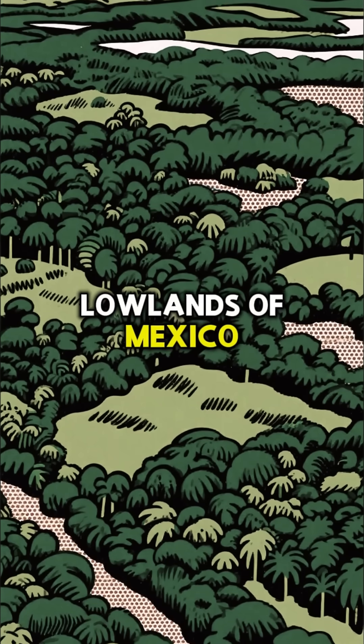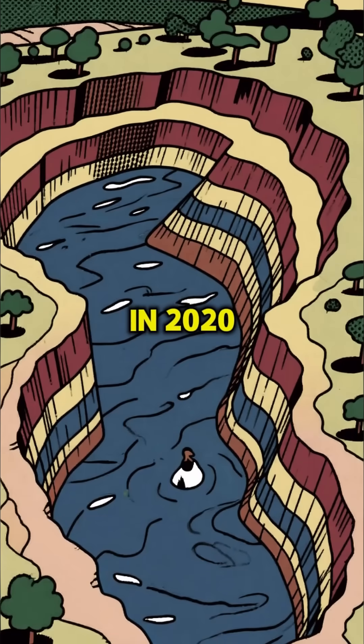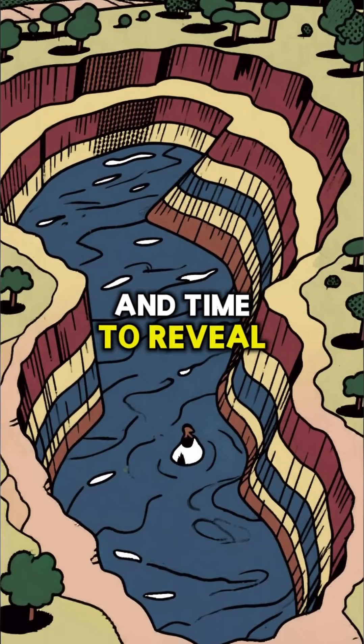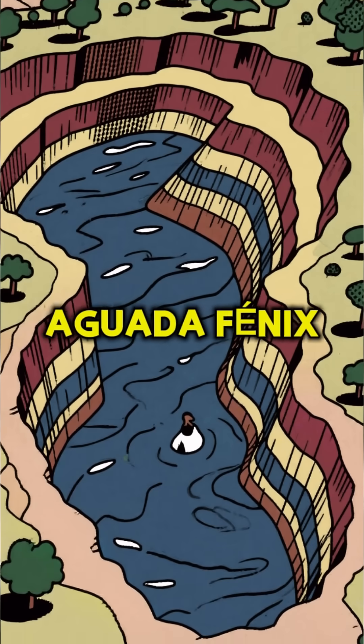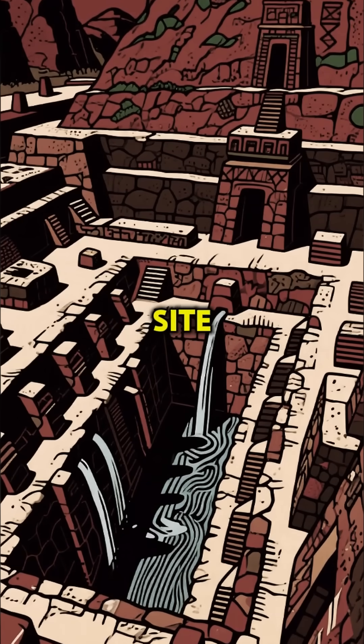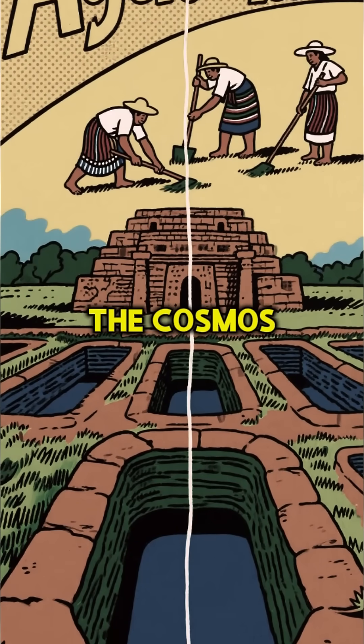Deep in the humid lowlands of Mexico, a discovery has rewritten history. In 2020, a LIDAR scan peeled back layers of Earth and time to reveal a colossal secret: Aguada Fénix. This sprawling ancient Maya site, built around 1050 BCE, isn't just a city — it's a map of the cosmos.